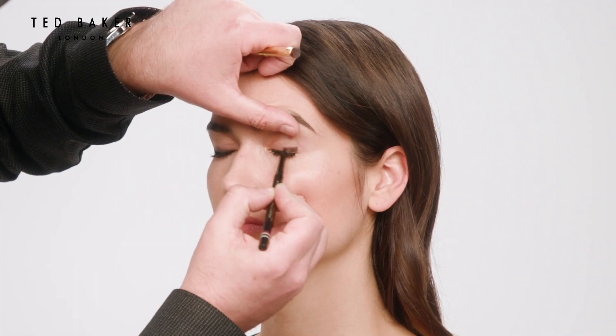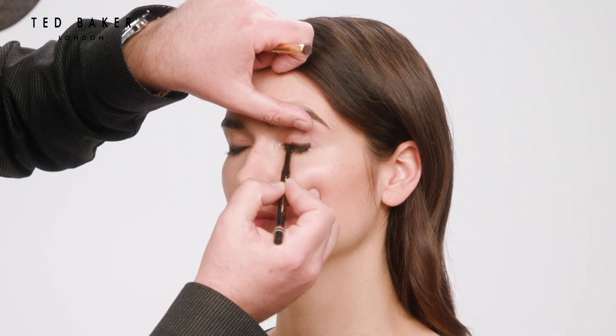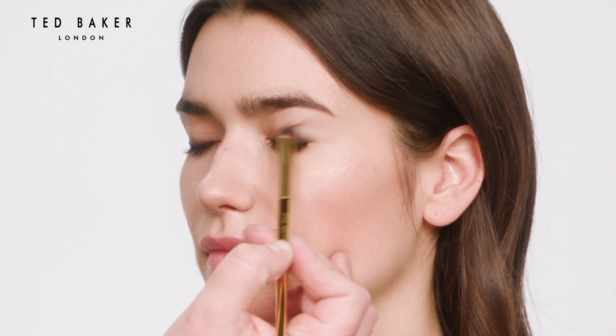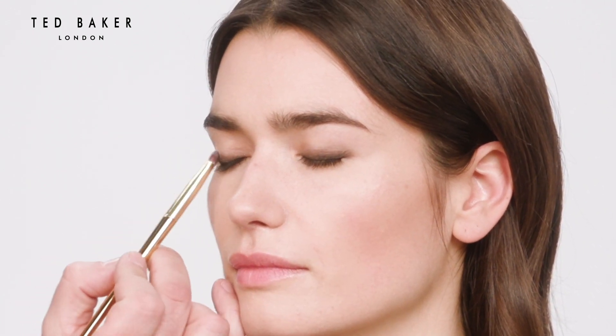I always like to create a smokey eye in this way because the pencil helps you define the shape and it's easy to blend, and then you can set it with an eyeshadow on top.